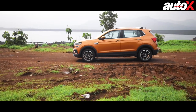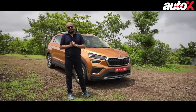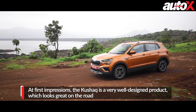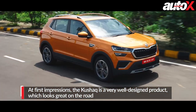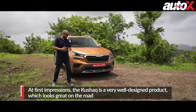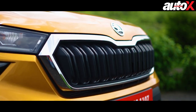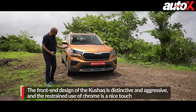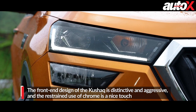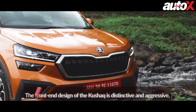Design is a very important part of any product, especially when you're trying to enter a very competitive segment like the mid-size SUV. At first impressions, the Kushak is one hell of a looker. The honey orange shade helps — it attracts a lot of attention. I also like the restrained use of chrome. You see this trademark Skoda grille here — it's got a big chrome outline, but it looks very well integrated, especially with the chrome elements into the headlights and fog lamps. The front of the car is quite distinctive, quite aggressive, which for this segment is very necessary.